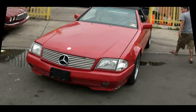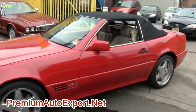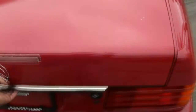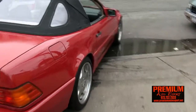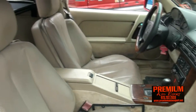It's Premium Auto Export, SL Convertible, AMG wheels, this one's a Sport. Good inspection here in Jersey until June of 2015, so quite a while. Looks like it has a car cover on it there.